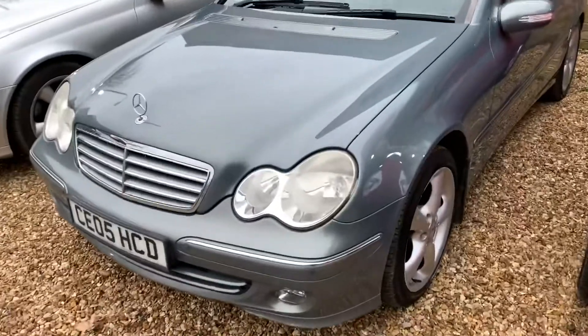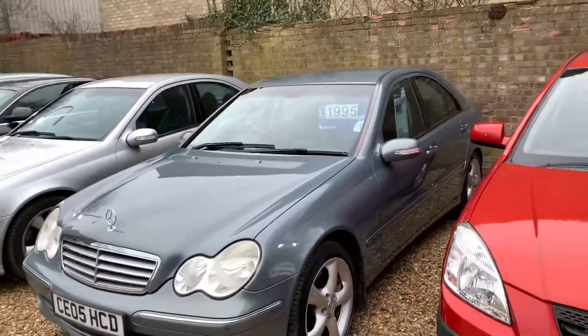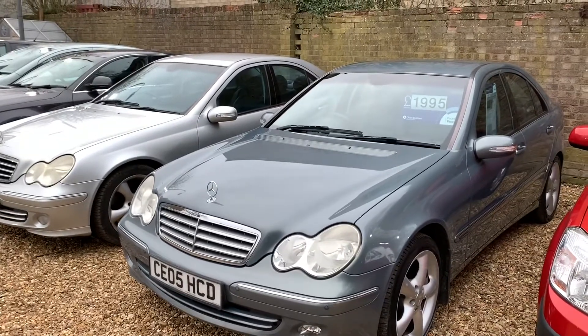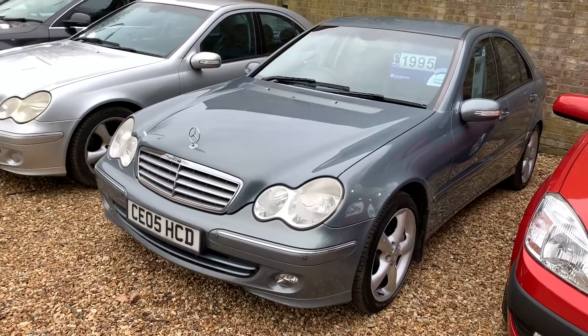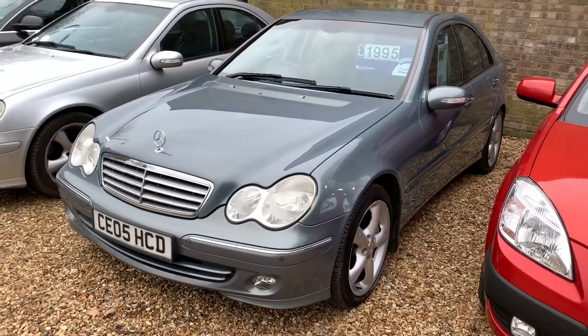So, 2005. I took this one as a part exchange the other day. It's got full service history and it's impeccable as well. The guy who's owned it since — I think it was 2008 — it was a family-owned car and they've had it for many years and he's kept up with the service history. The condition of the car is also lovely.